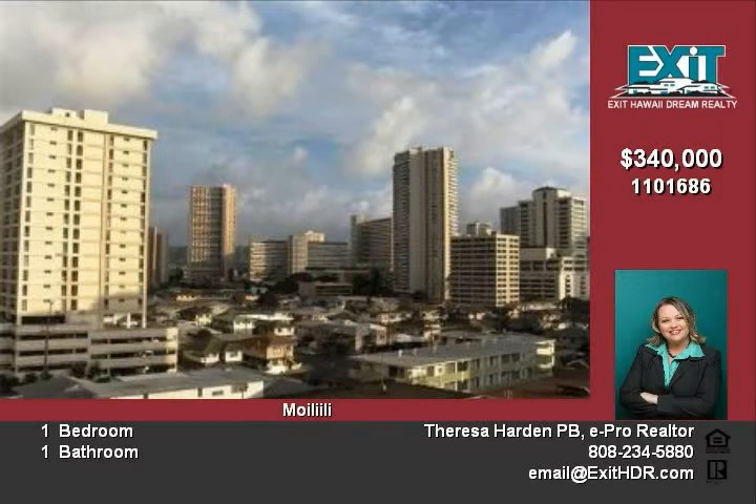605 square feet of living space and a full bathroom completes this one-bedroom home, offered for a very reasonable $340,000.